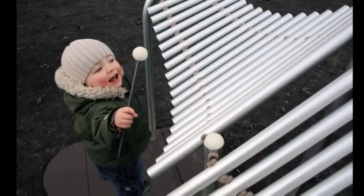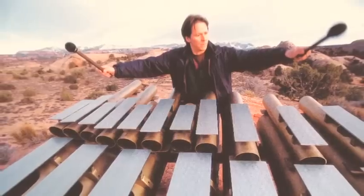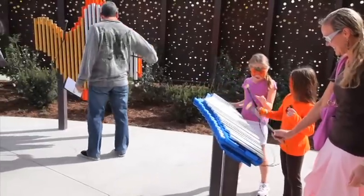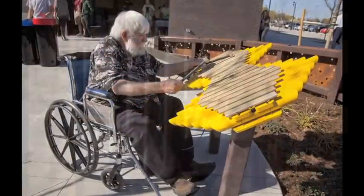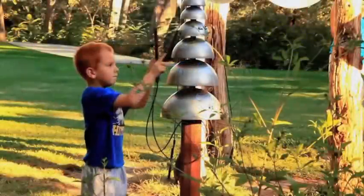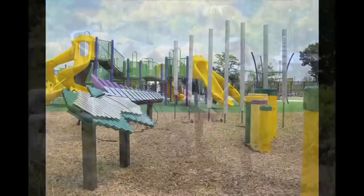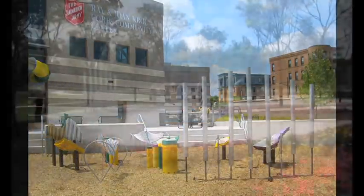Music is universally loved. That's what inspired Grammy Award-winning musician Richard Cook to create Free Notes — musical instruments anyone can play. Since they never need tuning and there are no wrong notes, musical success is assured. Designed to enliven any outdoor setting, from playgrounds to therapeutic gardens to children's museums and more, Free Notes invite people back again and again.